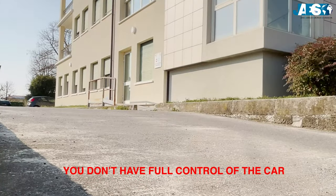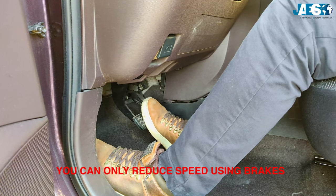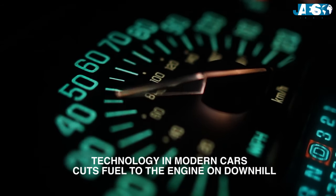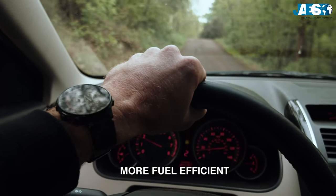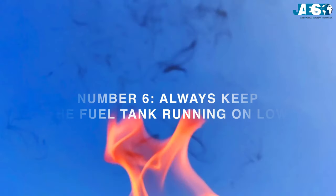As we've already said for the manual transmission, it's not convenient in terms of energy. First of all, you don't have full control of the car — you can't accelerate and you can only reduce speed using the brakes. Technology in modern cars cuts fuel to the engine on a downhill, preventing coasting and becoming more fuel efficient, just like in manual transmission cars.